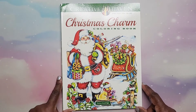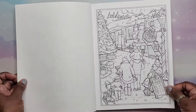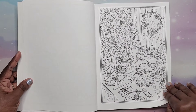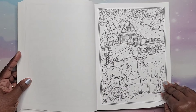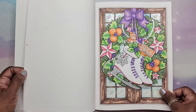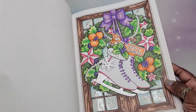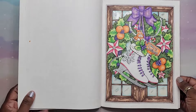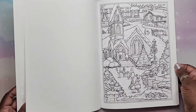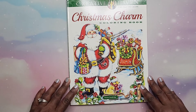Then we have Christmas Charm by Theresa Goodrich. Lots of cute winter and Christmas scenes. I did one in here — I used glossy accents for the windows, which was really fun. A church image — I love that. Very nice book. That is Christmas Charm by Theresa Goodrich.